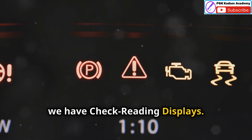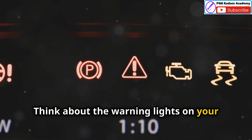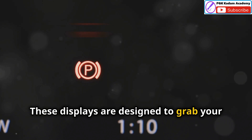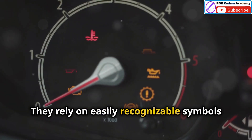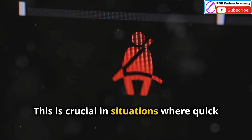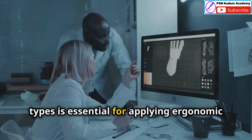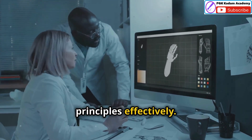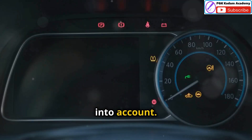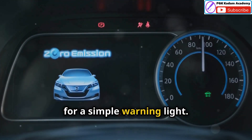Finally, we have check reading displays. These displays are used for quick checks or comparisons — think about the warning lights on your car's dashboard or the status indicators on a control panel. These displays are designed to grab your attention immediately, relying on easily recognisable symbols or colours to convey critical information at a glance. This is crucial in situations where quick action is required. Understanding these different display types is essential for applying ergonomic principles effectively, as each type has its own set of design considerations.